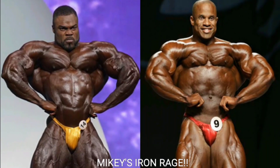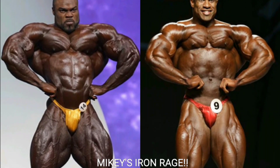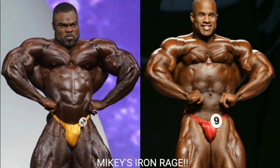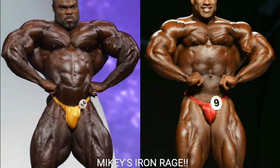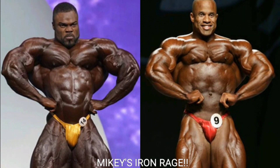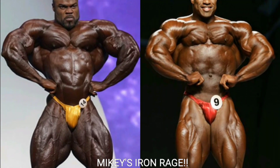Now we've got the front lat spread. Brandon Curry might have the best front lat spread in bodybuilding right now — there's nobody with a better front lat spread. It's just so wide, with a pretty tight midsection, and I love how his chest is striated, kind of like Ronnie Coleman. Victor Martinez just looks shallow in this pose and has a bit of a bubble gut. So Brandon Curry gets the point.